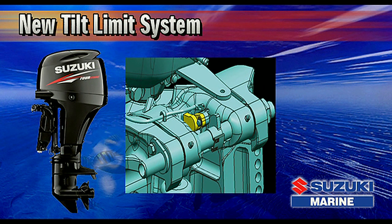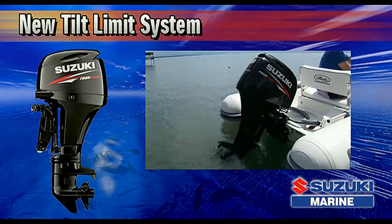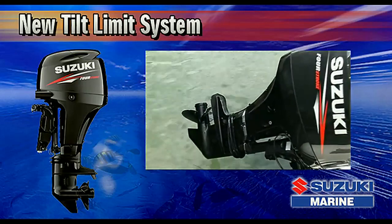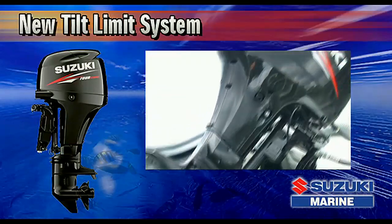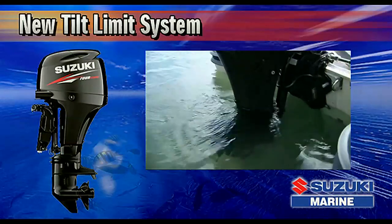Not all manufacturers offer a tilt-limit system, but the DF-60 comes factory-equipped with an all-new tilt-limit system that helps protect the boat from damage that can occur when tilting the outboard. The design incorporates both the functions of a tilt-limit and trim sender, and uses a step-free continuous-type tilt limiter that allows installation of the outboard on nearly any type of boat.